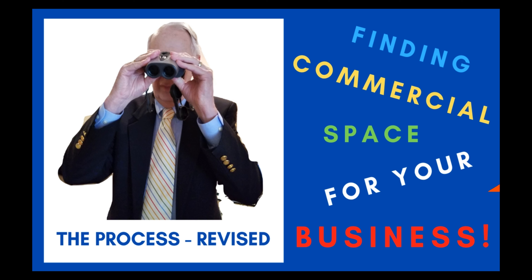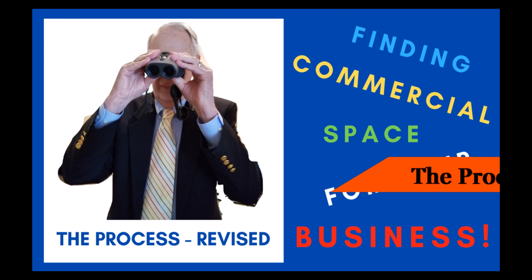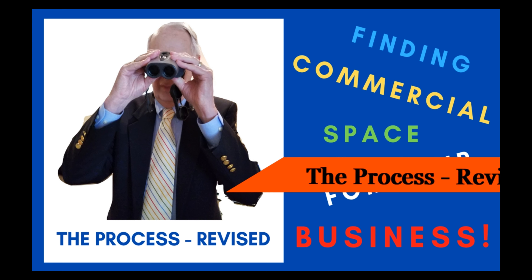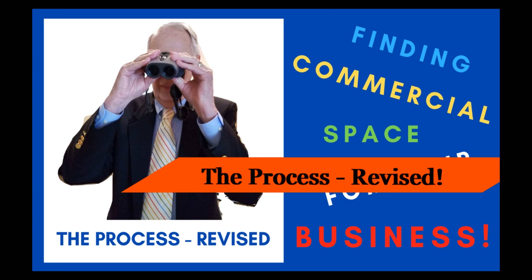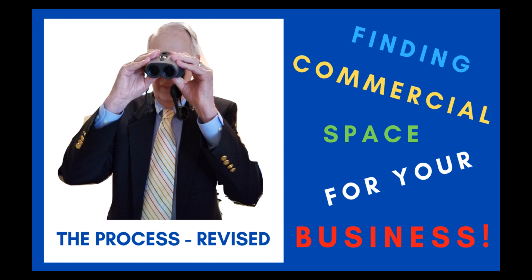Hi, my name is Bob Hill and I'm a commercial real estate broker. My 25 years of experience has helped me create the process. This video is an overview and guide for business owners. The steps outlined are necessary in order for them to find the right commercial real estate for their businesses.